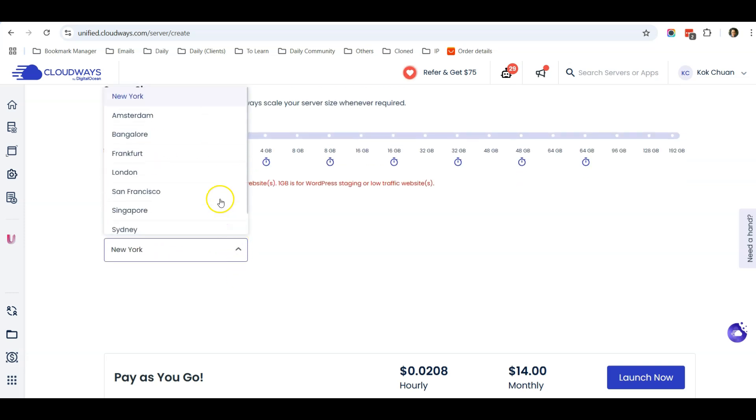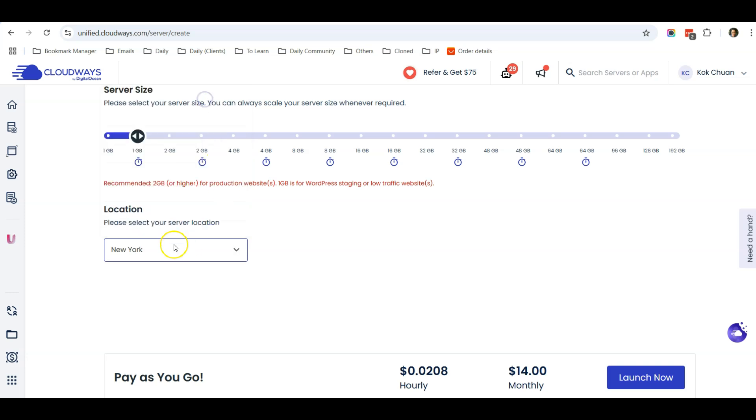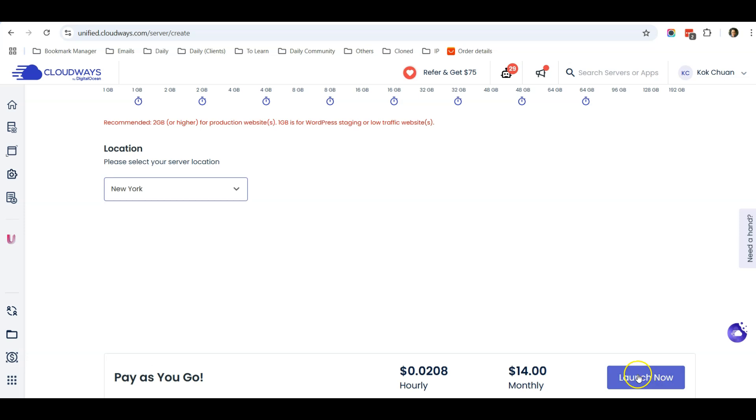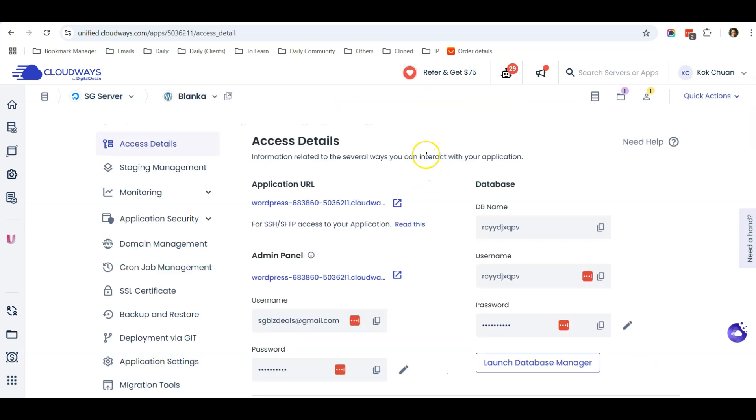The server location is very important so visitors can load your website fast. I suggest targeting US customers since Blanka manufactures in the US, which minimizes shipping time. You can choose New York as the location, then click Launch Now.